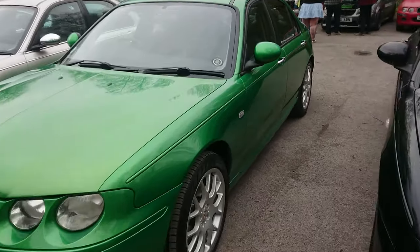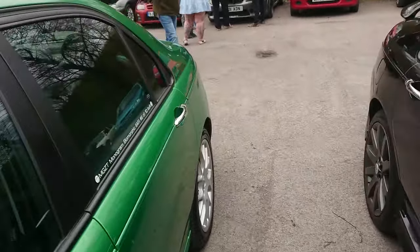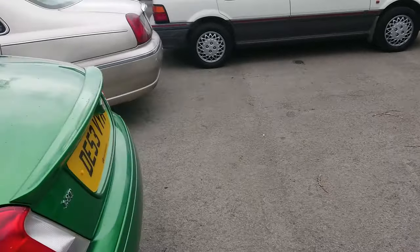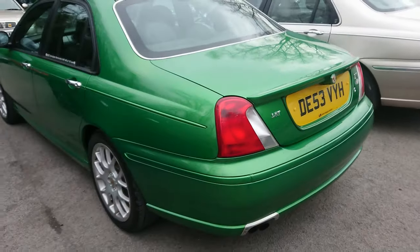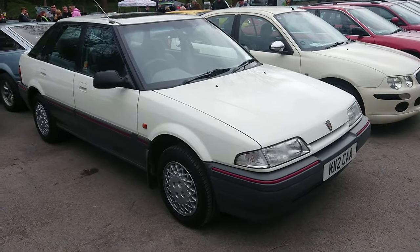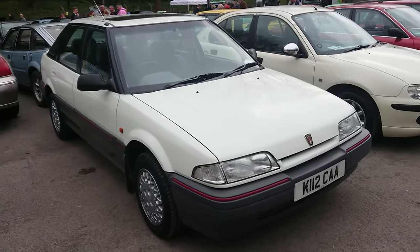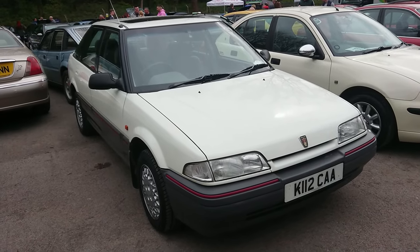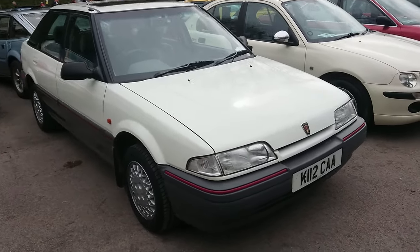Pre-facelift ZT — this will be the 1.8 Turbo, so it's a 160. Biomorphic is the name of that colour, which is good. 2003 to 4. I saw Mr. Bush earlier bringing this in — it's a 92-93 216 GSI.